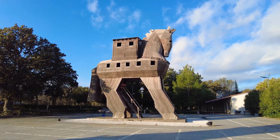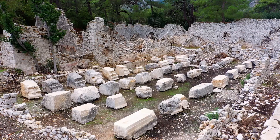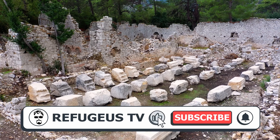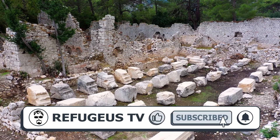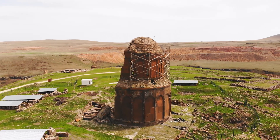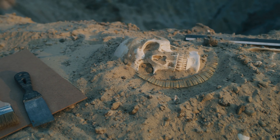Hello everyone. Our distant ancestors left behind creations that still amaze us today. Today we're diving once more into the shadows of the past, unearthing stories and artifacts that defy belief. Some of them are truly extraordinary.